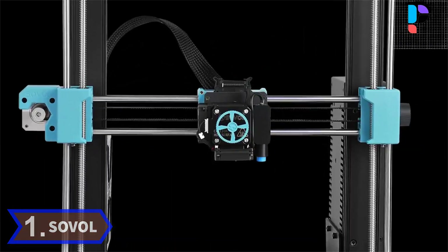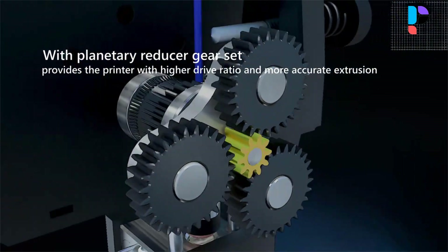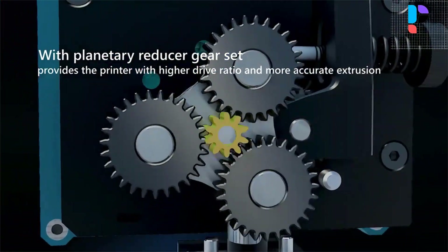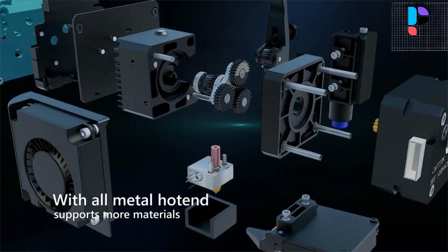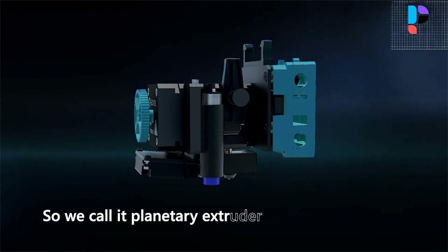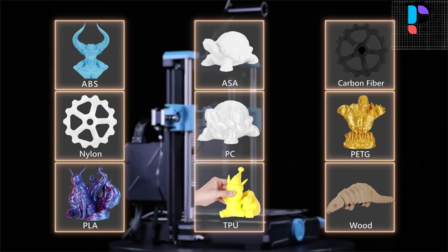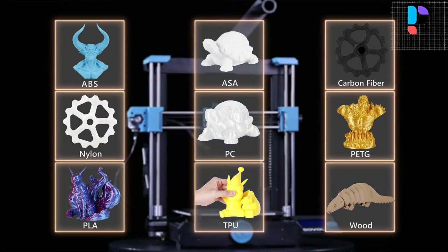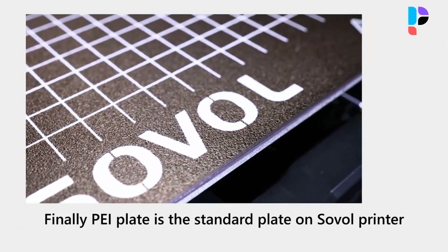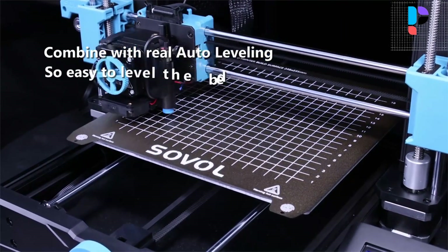Number 1. Brand name: Sovol. Model number: SV06. Sovol's self-developed all-metal direct-drive extruder with planetary dual-gearset provides the SV06 with a higher drive ratio and a lighter motor, helping to achieve more accurate extrusion. It also adds a large external knob for easy feeding.